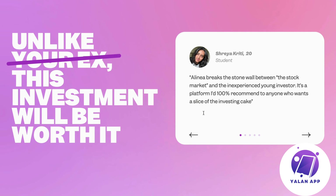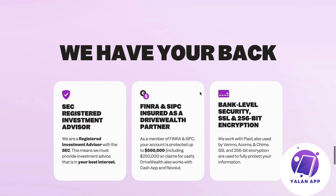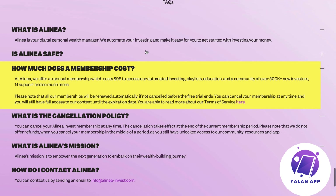Of course, future returns are never guaranteed, so there's no guarantee it will perform the same way in the future. One thing that is good to know: it does cost to use the app. You pay an annual membership of $96 to access their automated investing, playlists, education, and a community of over 500,000 new investors, as well as one-on-one support.